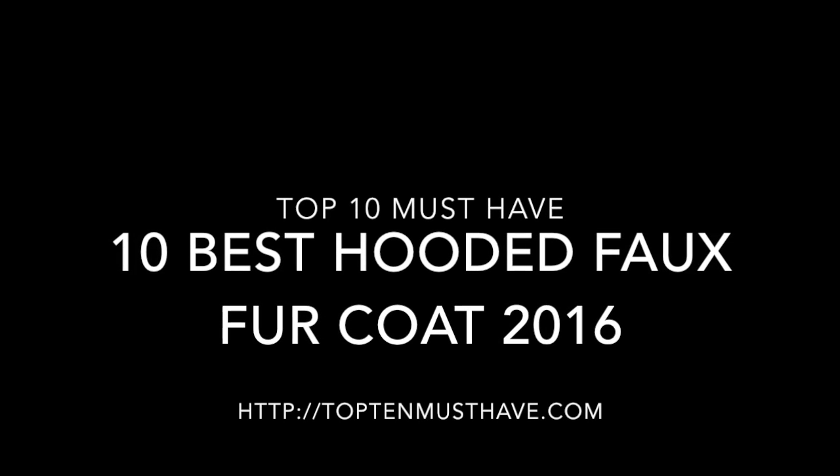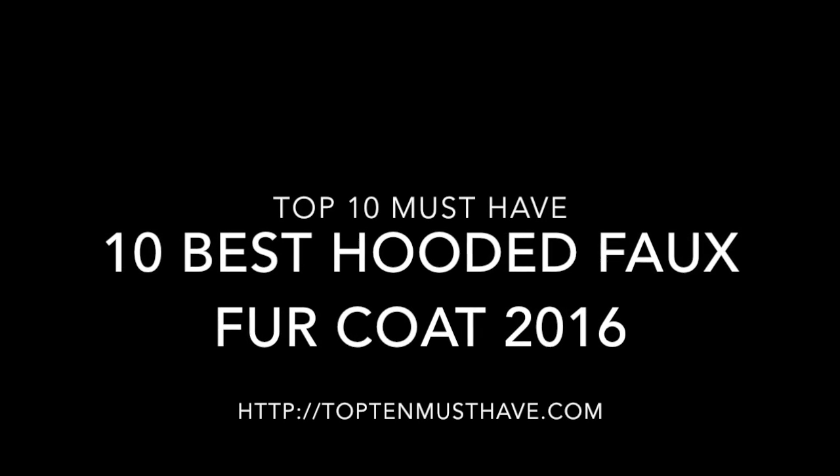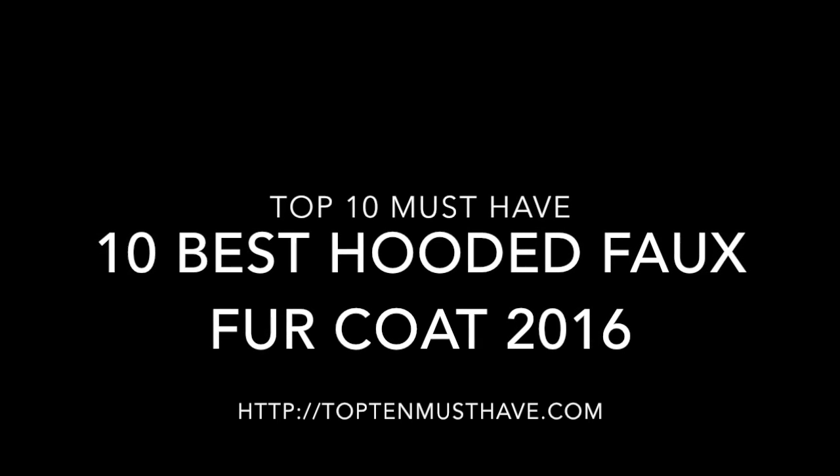Hey everybody, this is Eric from Top10MustHave.com and today we're going to go over the 10 best fall fur coats of 2016.